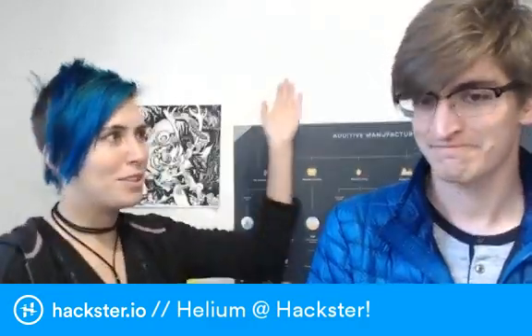We're live! Speaking of it, it should all be easy. We have here Robert from Helium Systems, which is an awesome IoT platform.